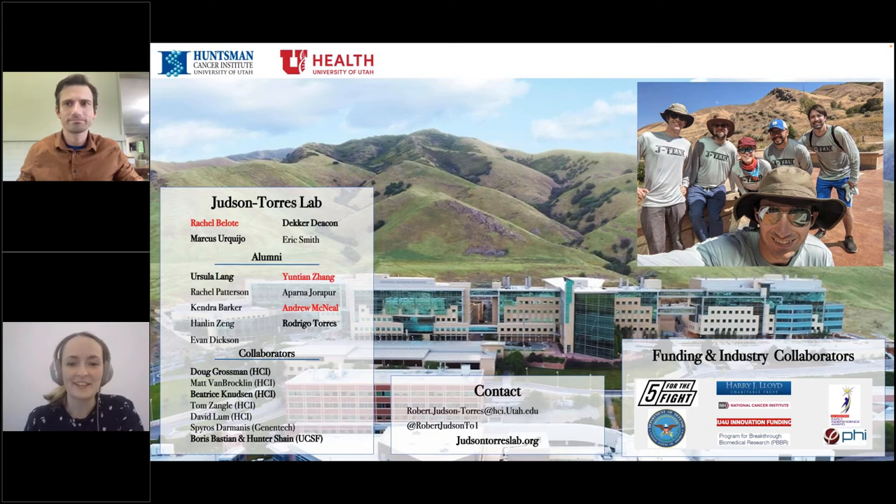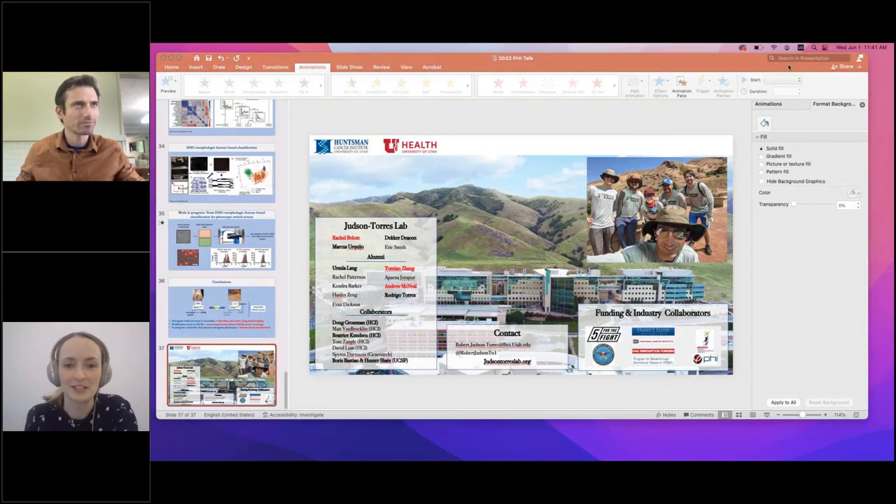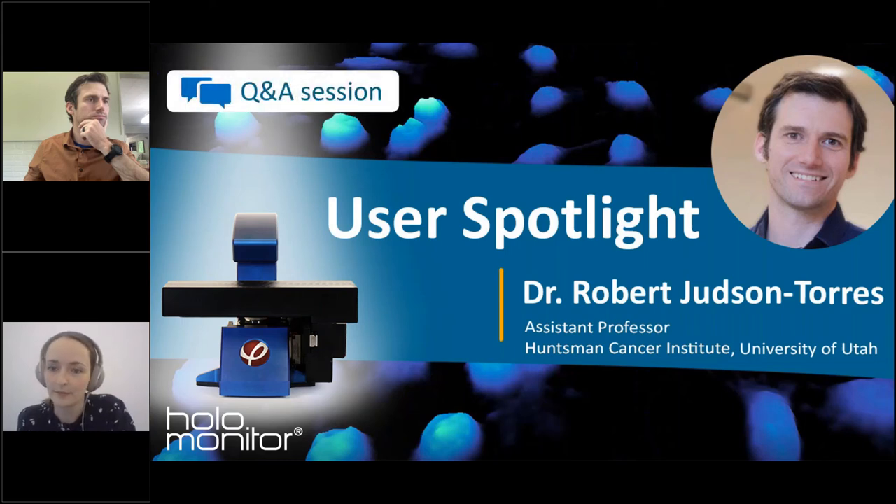Thank you, Rob — that was a data-filled presentation. I hope we can do another presentation once you train those classifiers — that would be super interesting. I'll check for submitted questions; if you haven't submitted your question yet, please do so. Rob, how long have you been using the HoloMonitor system? Since I set up the lab — really early 2015, technically late 2014.